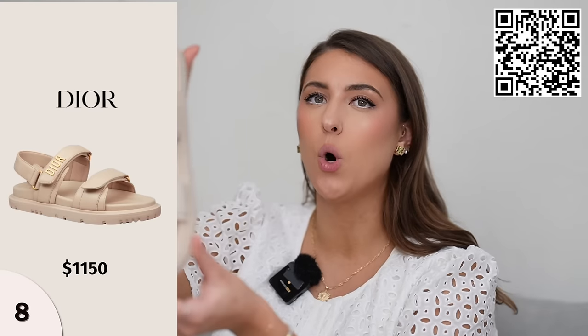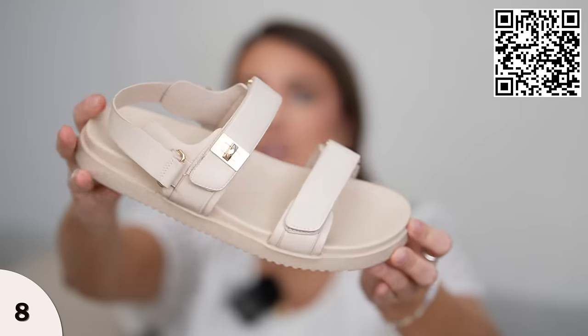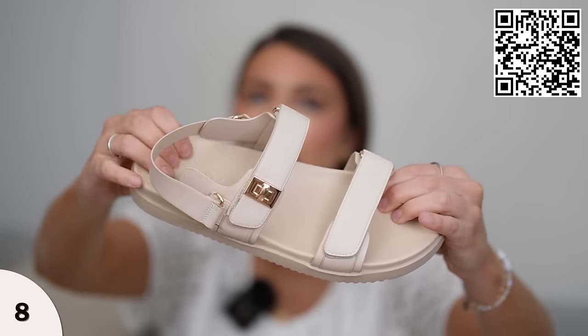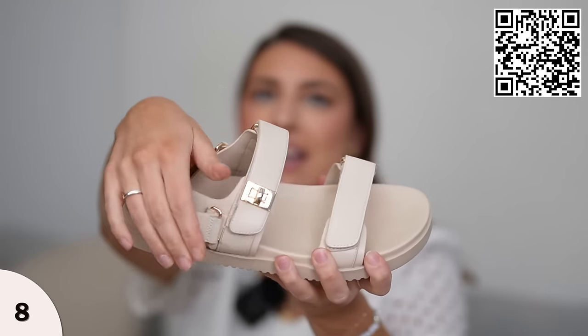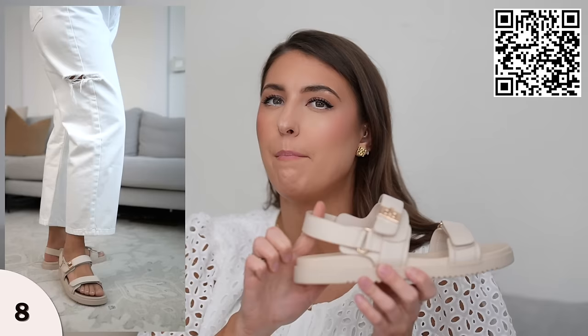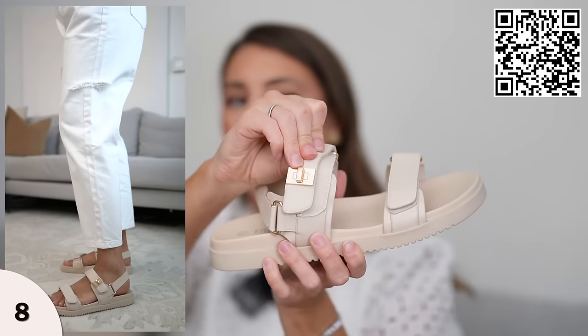Next up we have a Dior inspired slide sandal. I am obsessed with this khaki color — it's so cute. These are literally so comfortable; there's a nice cushion to it. The straps are velcro for a perfect fit, and there's a handy back strap so these are very comfortable to wear. As soon as I put them on — wow — these are really nice. If you want an easy shoe you can slide on and off, I love that there is a back strap to hold onto your foot better. There's also a nice little buckle detail on the side. They have that Dior look but with their own style — cushiony and so comfortable. I got these in a nine and a half, my true size, and they fit perfectly.